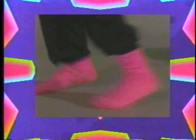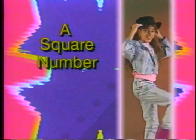Did you ever hear about the numbers? The numbers we call square? I'll tell you all about them. I know you really care. When you multiply a number by itself, you will find a square number. It happens every time.